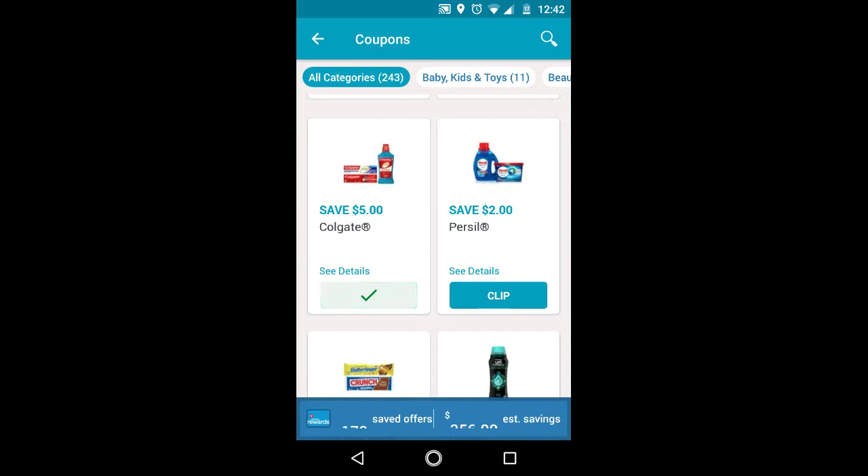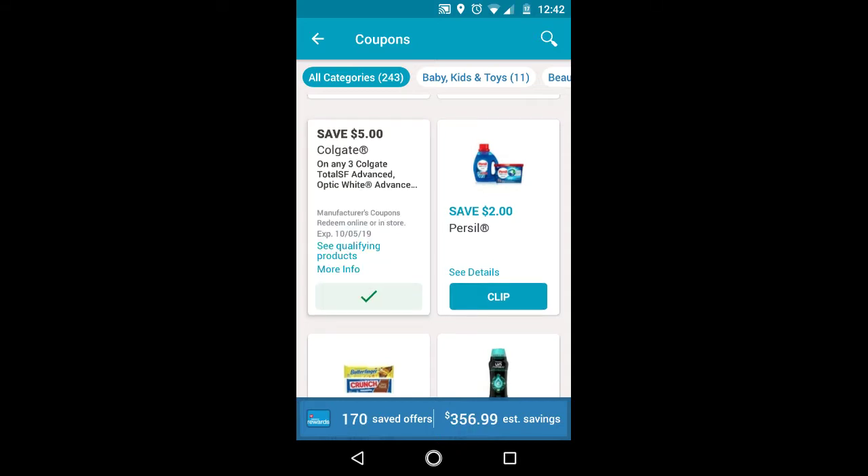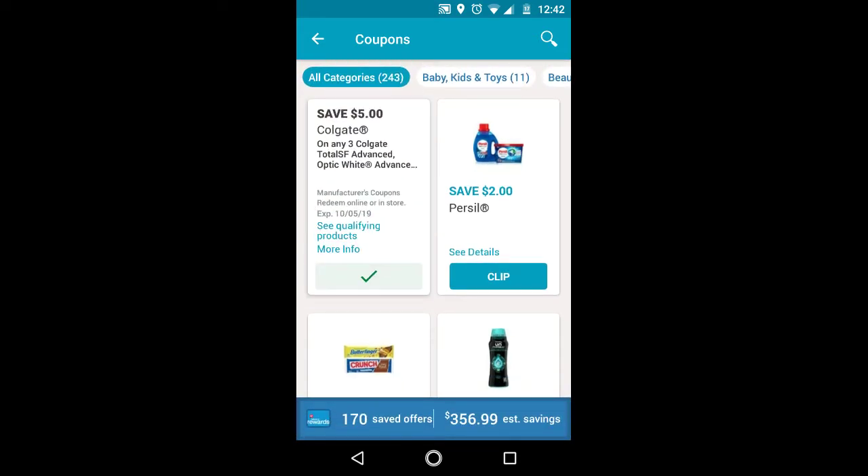The Colgate digital only works on specific toothpaste — it works on the Colgate Total SF Advance or Optic White Advance. Make sure the box says something with Advance on it so the digital will work. There is a Colgate deal, but it's a better deal if you have insert coupons. If not, you can use this $5 off 3 — it's a buy two, get a $2 register reward sort of deal. You could get it for really cheap but not free. I cannot stress it enough: get the Colgate Total SF Advance or Optic White Advance, because I've seen so many people get the regular Total SF and it does not work. It has to say Advance or Advance Whitening on the box.